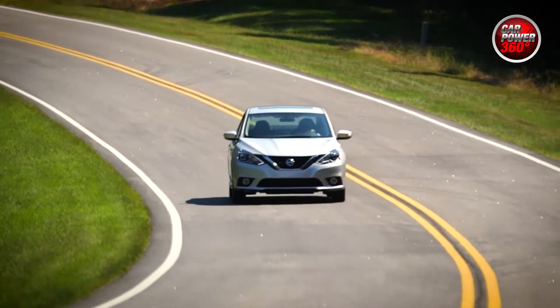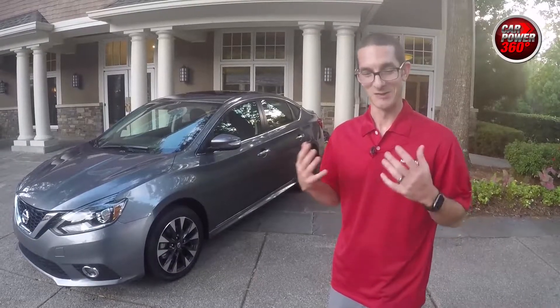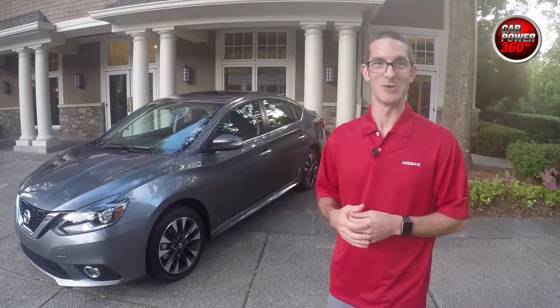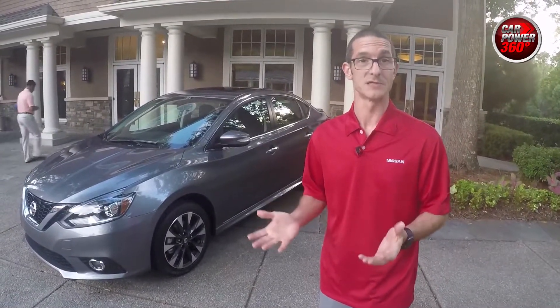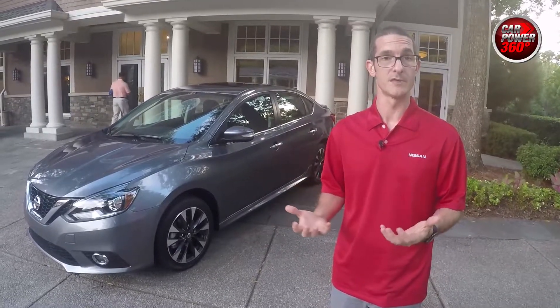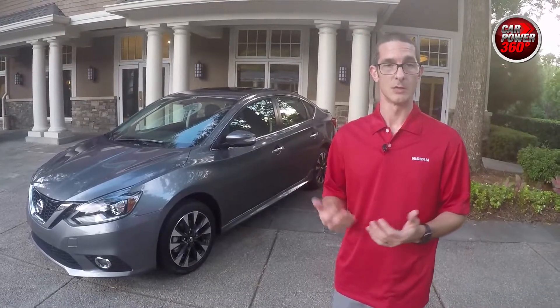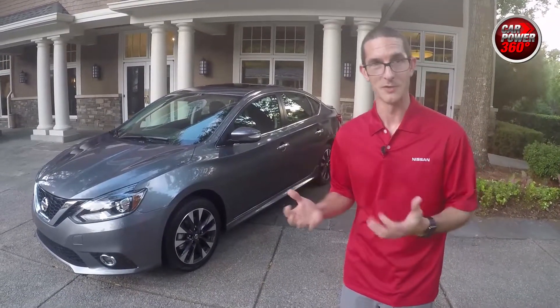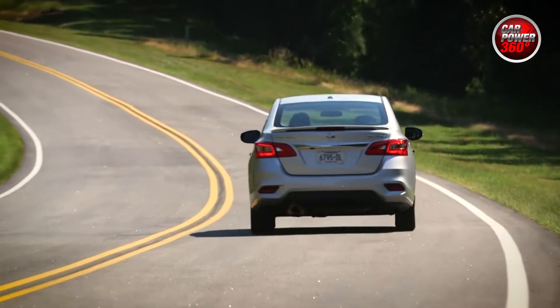We don't officially publish a zero-to-60 time, but with the increased power you can imagine it is faster than the 1.8 model — and it will be fun. The big objective with this car was to bring a vehicle that still delivers on the attributes compact buyers want: reliability, value, and fuel efficiency. But we know this buyer is willing to trade off a little of those to get something that's fun to drive.